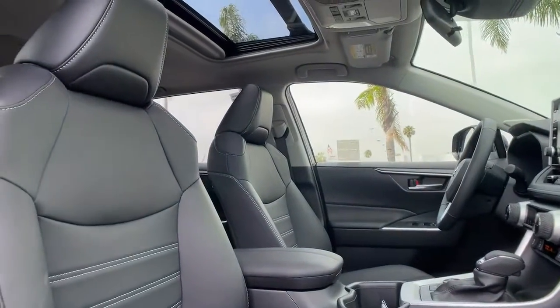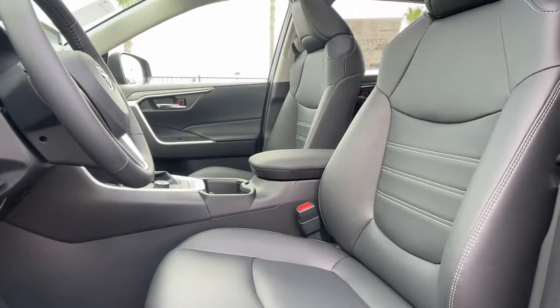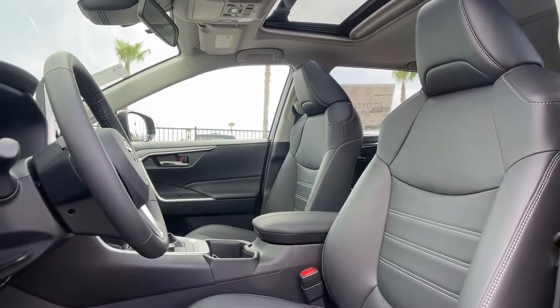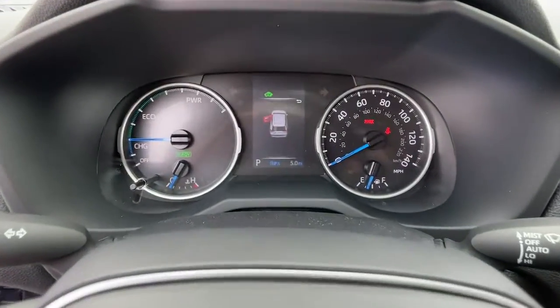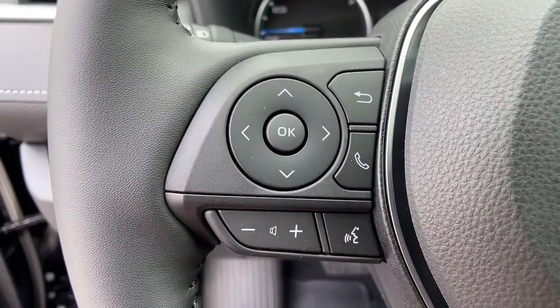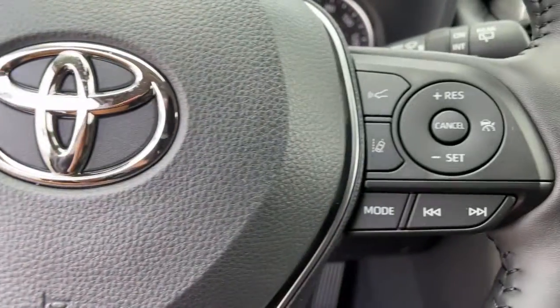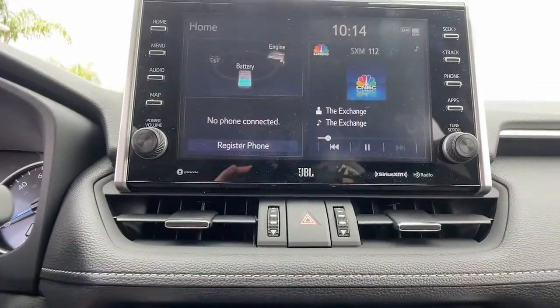Optimize your driving experience in this rugged yet refined RAV4. Our team of courteous professionals will help you make the most of your vehicle search. Kick it off with a fun, easy, and informative test drive today.